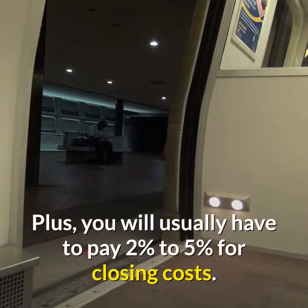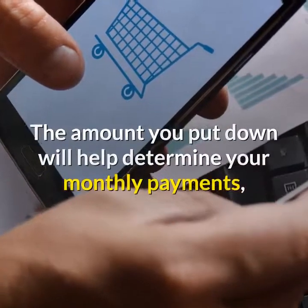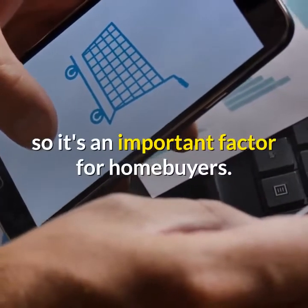Plus, you will usually have to pay 2% to 5% for closing costs. The amount you put down will help determine your monthly payments, so it's an important factor for homebuyers.